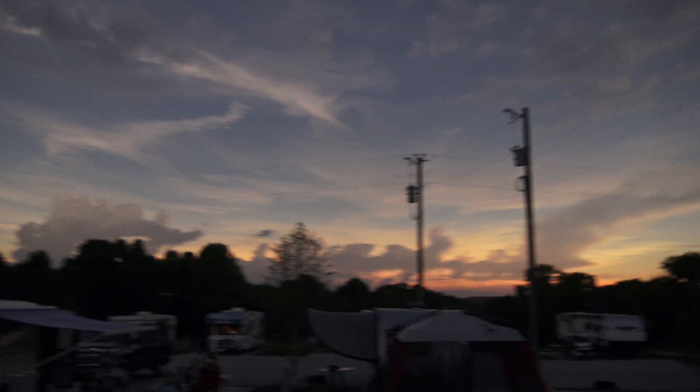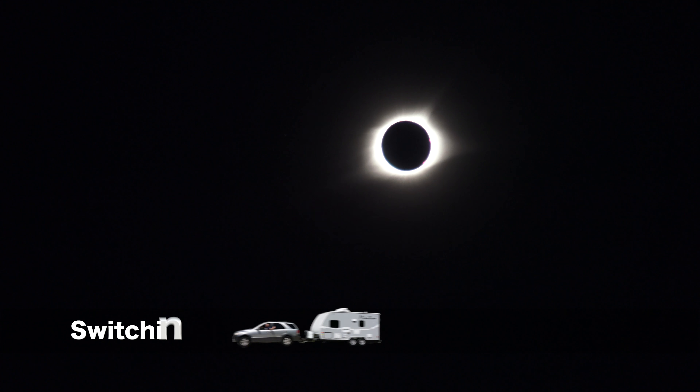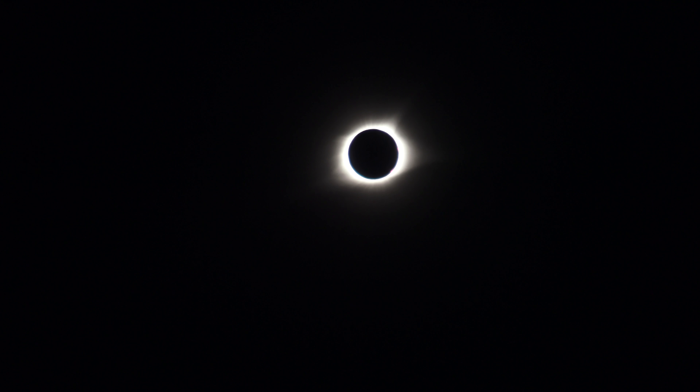30 seconds. Oh, wow. 20 seconds. Oh my God. Look at it — you can see the corona already on the other side. Wow.